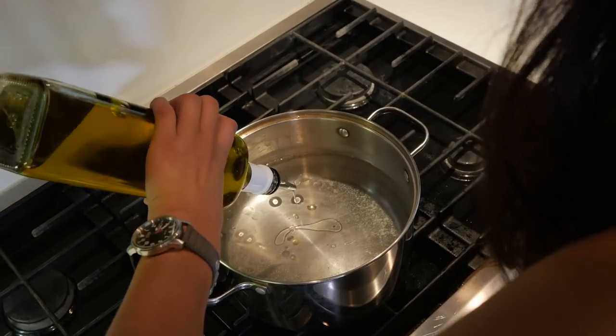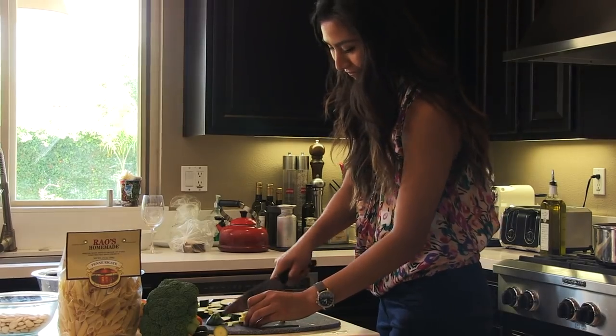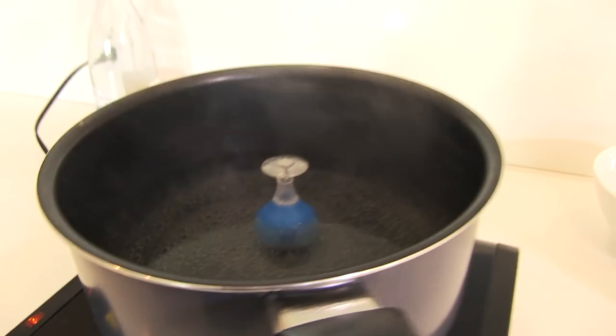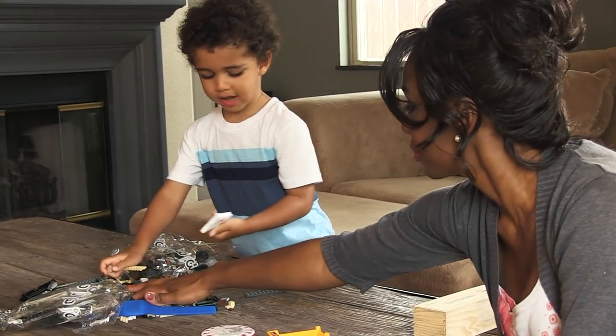With Boiling Beeper you can multitask, whether it's preparing the rest of dinner, watching TV, checking in with friends or playing with the kids.